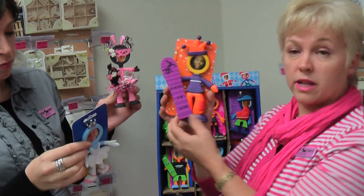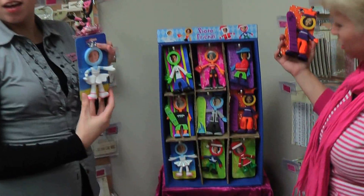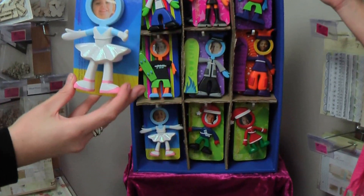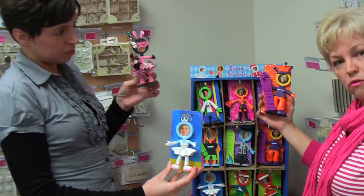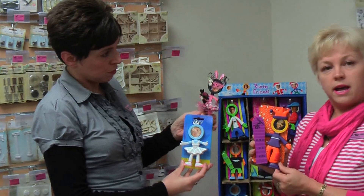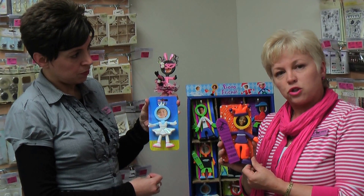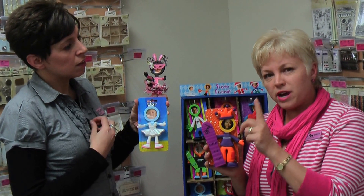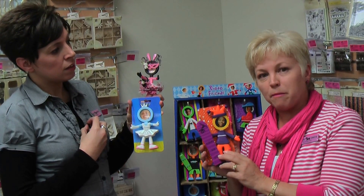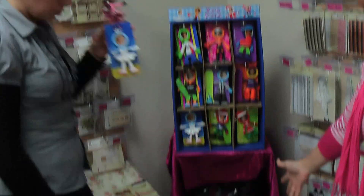You will get any one of these — you can see them, there are loads of different ones. You get given one, you don't get to choose, but you get to take it away and decorate it. Then you get to email us at designteam@scottycrafts.co.nz and we will put it up on Facebook.